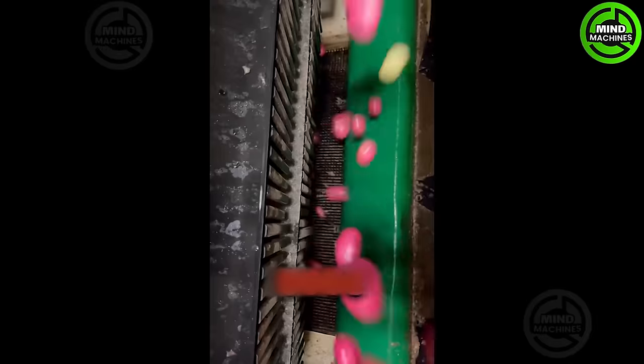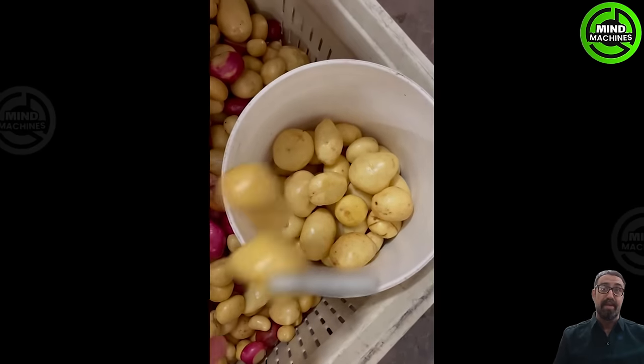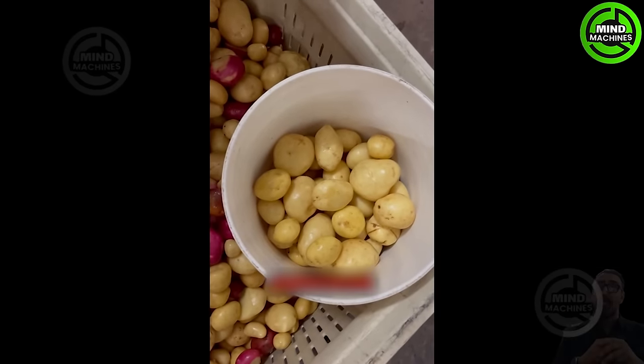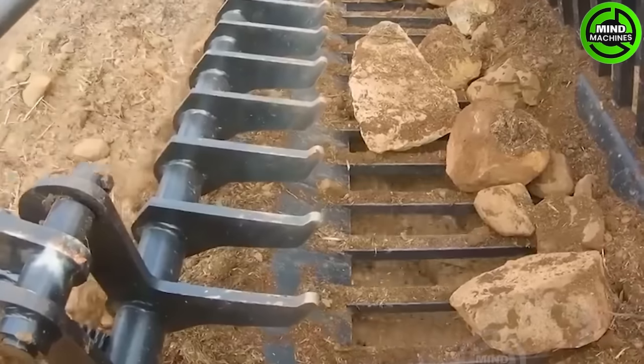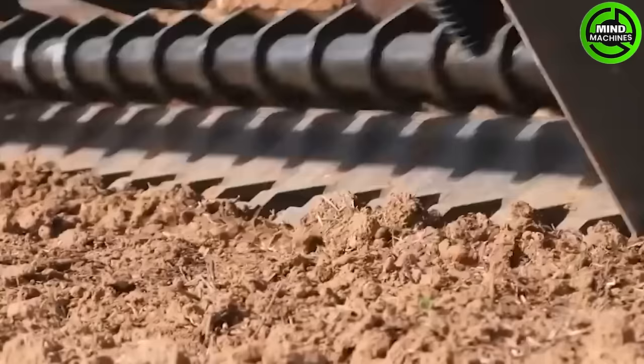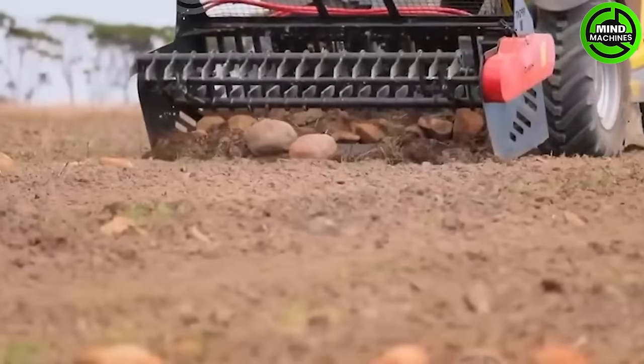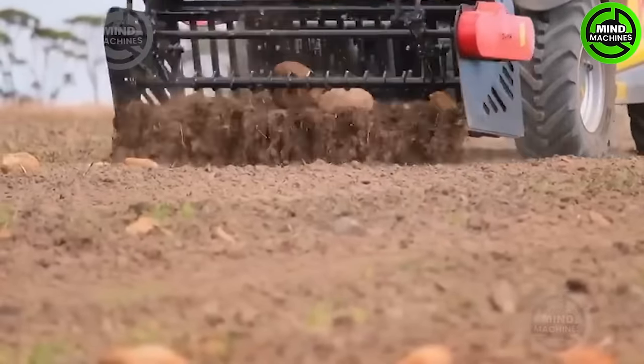Watch as the potatoes are thoroughly washed before they move onto the next stage. A fantastic machine for preparing the soil for the next season — removing rocks creates the best conditions for crops to have enough space to grow.